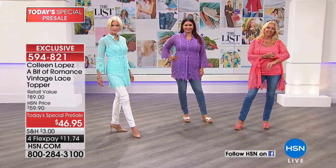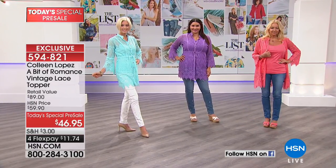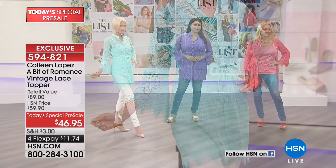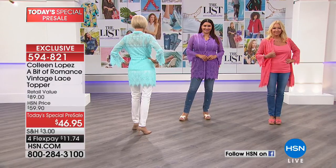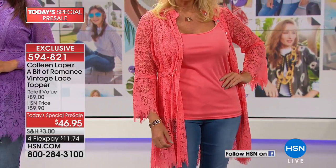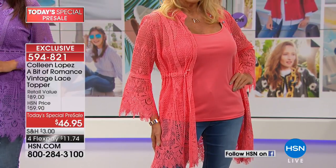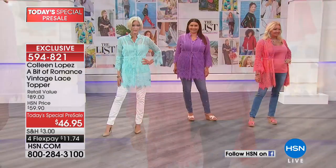We have Carol wearing the teal, which is a soft light turquoisey color. We also have a gorgeous coral, and you can see I love what Regina's doing — she's showing you that this can also be worn as a duster with the tank. Look at the little duster. It's one more way you don't always have to button it up.